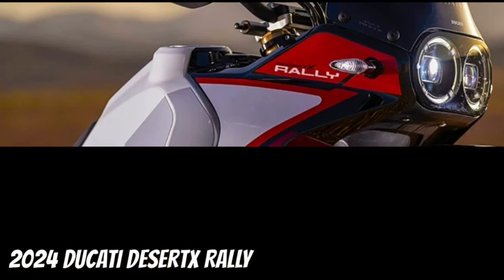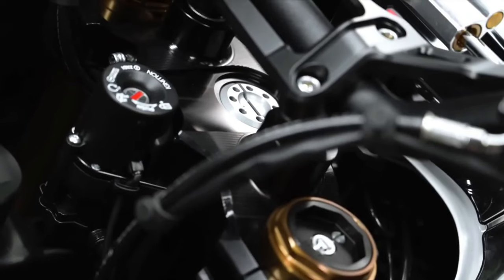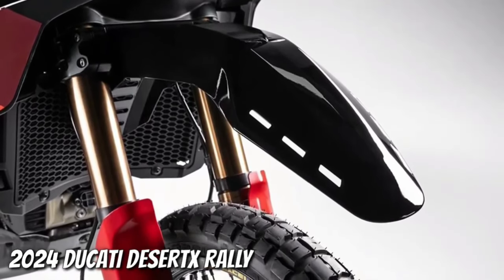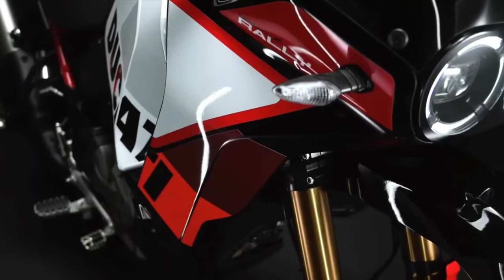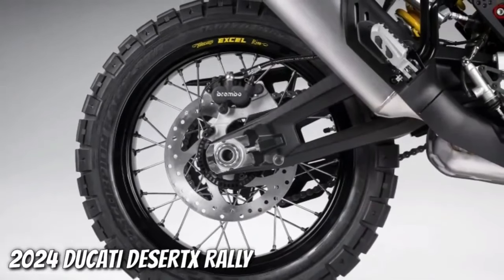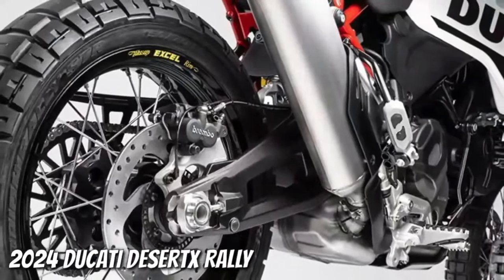The Desert X Rally boasts a smorgasbord of upgrades over the base model. For starters, there's 20 millimeters more suspension travel at each end, bringing the overall numbers to 250 mm at the front and 240 mm at the rear. The front end wears new billet aluminum triples gripping closed cartridge KYB forks with Kashima coating on the uppers and DLC coating on the lowers, plus an Öhlins steering damper.